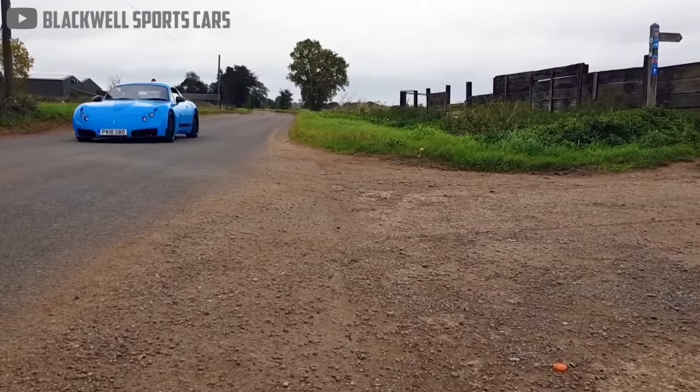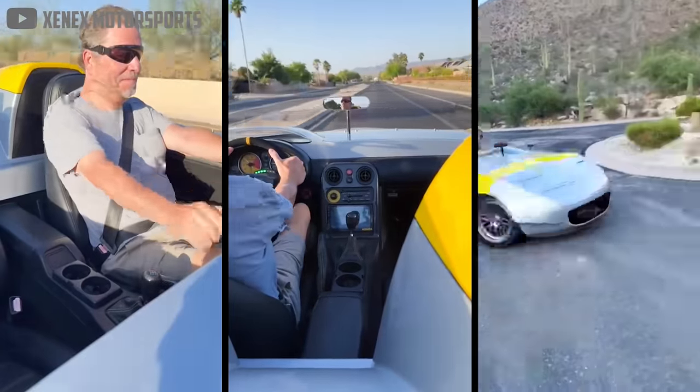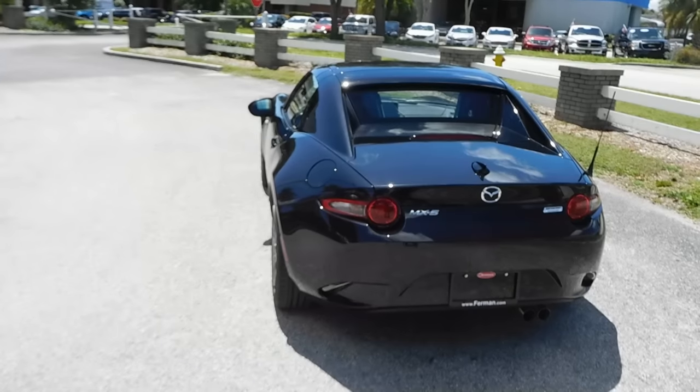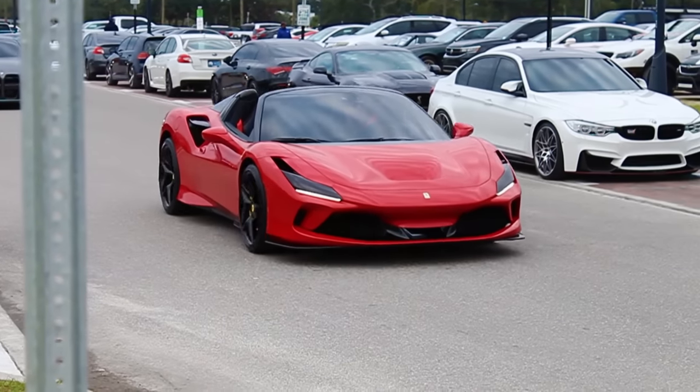Want to look like you spent a million bucks on a custom show car? Miata. Thanks to the wonderful invention of fiberglass body panels, you can now convert the simple exterior of an affordable Japanese roadster into something that looks straight out of a movie, for a much more reasonable price than the latest Italian stuff.